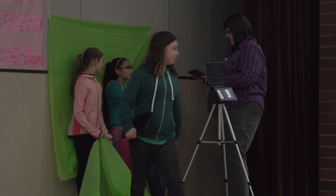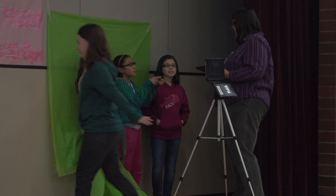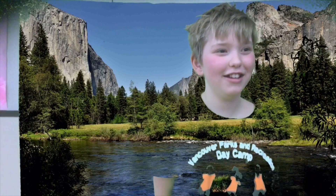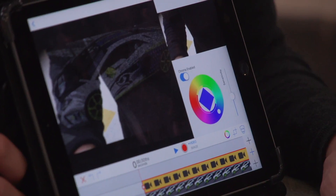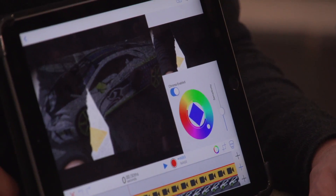At the next station, students channel their inner meteorologist. They learn how software separates the person from the green screen, and add their own picture to replace the background.